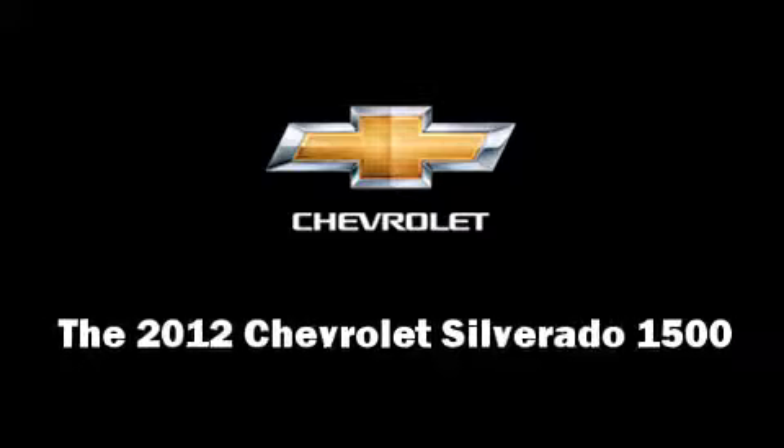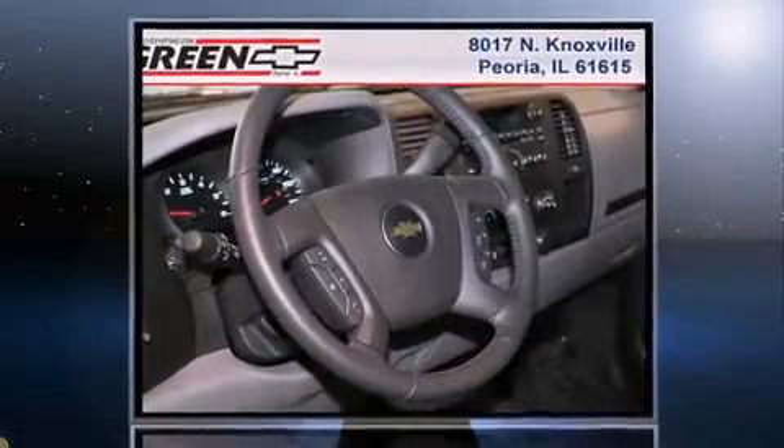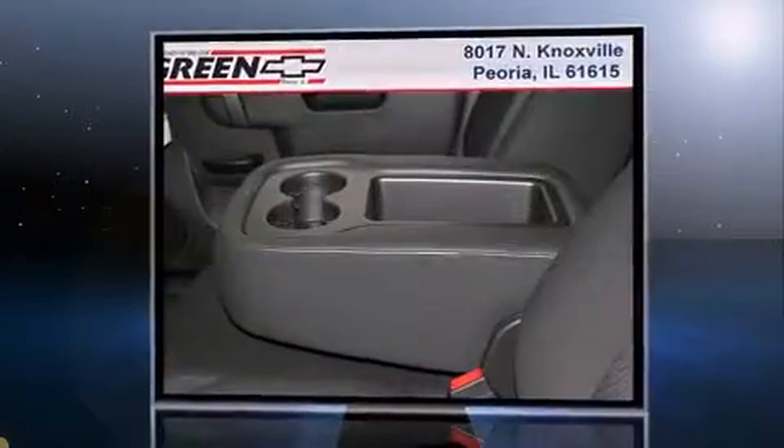The 2012 Chevrolet Silverado 1500 — this four-door, six-passenger truck stands out among competitors in its class. It features an automatic transmission, rear-wheel drive, and a powerful eight-cylinder engine.